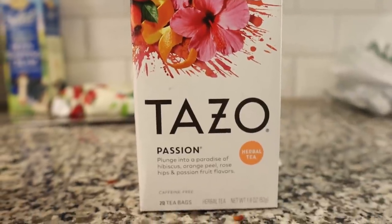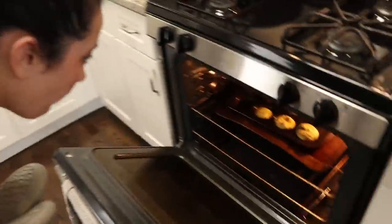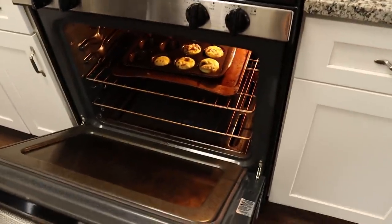We're going to be kind of doubling the recipe, using four Tazo Passion tea bags and two cups of boiling water. We're going to grab the egg bites out of the oven because they're done, and the ones in the Instant Pot are doing that slow release. Oh — they look like they're puffy. Sarah, do you think they're done? Yeah!